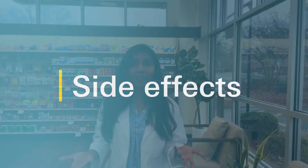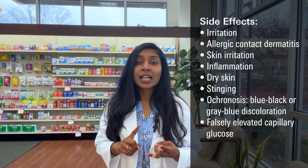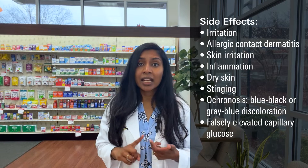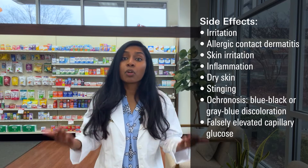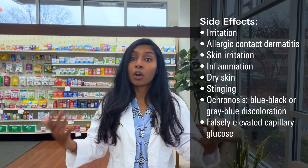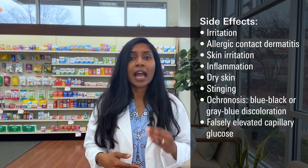What are some side effects of hydroquinone? These include irritation, allergic contact dermatitis, skin irritation, inflammation, dry skin, and stinging. A rare side effect is blue-black or gray-blue discoloration, which is more commonly seen in patients who use a high concentration of hydroquinone for a long period of time on large areas of the body. Some studies also suggest that hydroquinone can falsely elevate capillary glucose when measured with a glucometer.